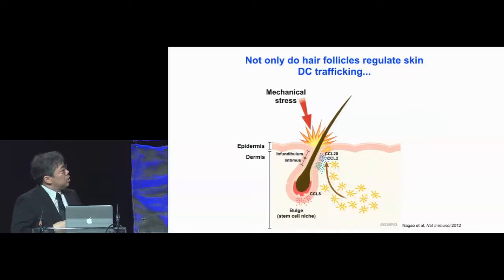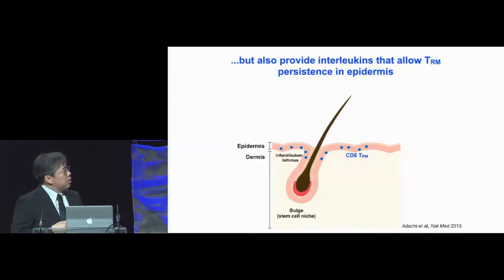To summarize the whole talk: hair follicles not only recruit skin DC trafficking and regulate their entry into the epidermis by chemokine production, they also provide interleukins that allow TRM persistence in the epidermis. The keratinocytes in the infundibulum and isthmus produce IL-15 to support the epidermotropism of CD8 TRMs, and the same keratinocytes produce IL-7 to support CD4 TRMs, both wild-type and lymphoma.